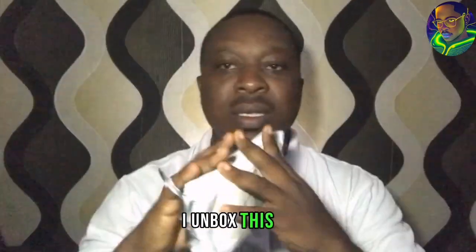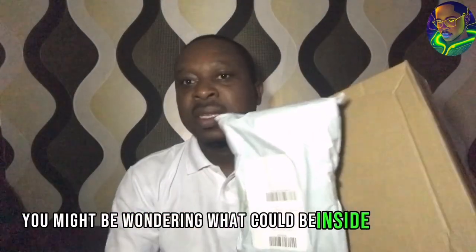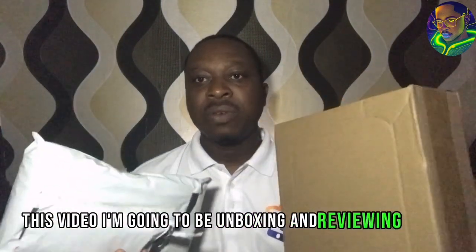In this video, I unbox this, this, and also this. If you are wondering what could be inside this box, in this video I'm going to be unboxing and reviewing these tech products which you can see.